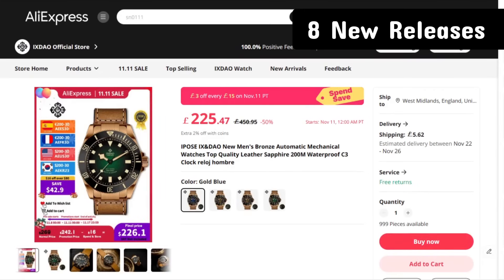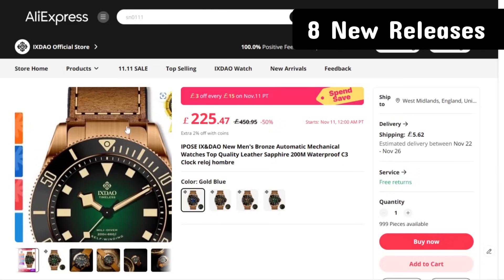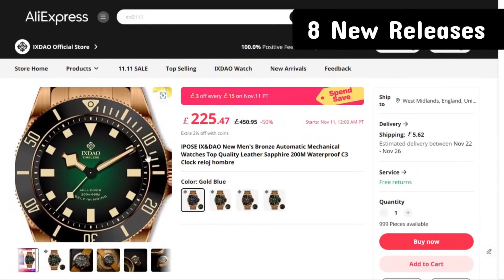First up is Ixdow - they should get an award for best newcomer of 2023. While San Martin has been dominating for the last three or four years, with Ixdow we can see this is a bronze watch. You can clearly see what it's homaging and it really stood out to me. It's got a black ceramic bezel and a nice muted cream lume - it's not overly yellow, more of a 14-style lume.